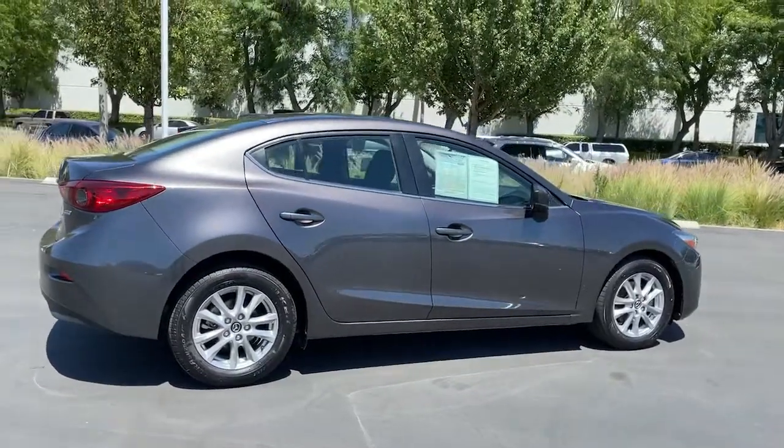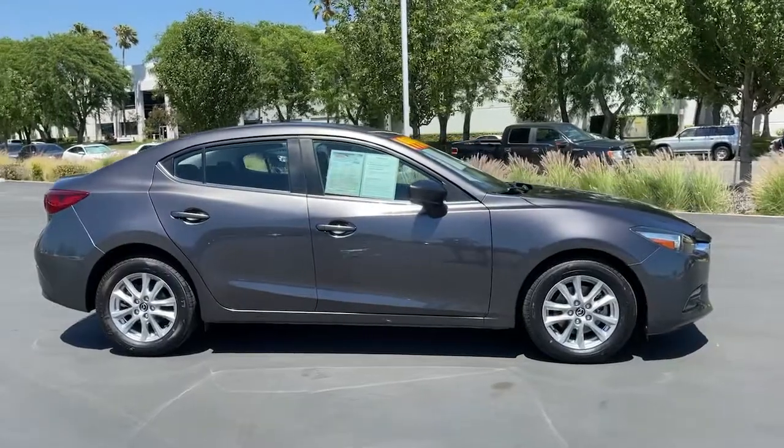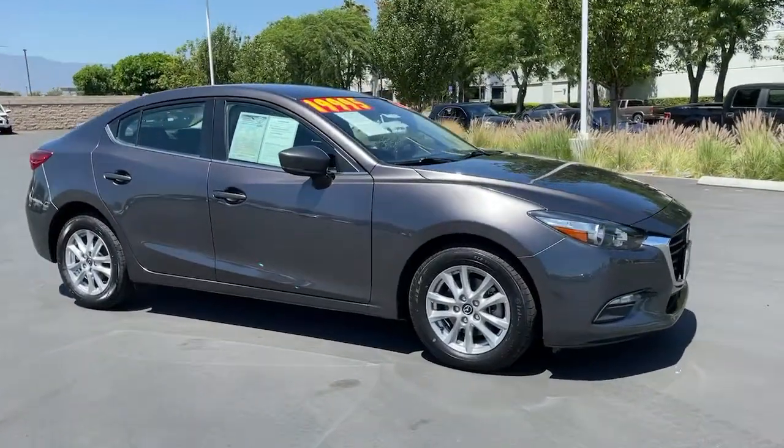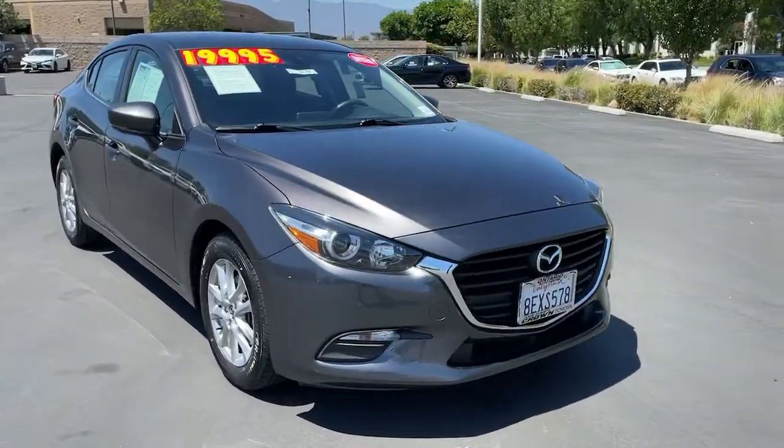These are just some of the great options this vehicle comes with: electronic stability control, trip computer, power windows, bucket seats, wheel covers, four-wheel disc brakes, and power steering.